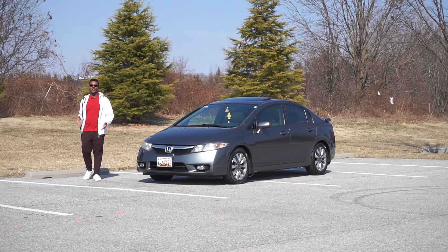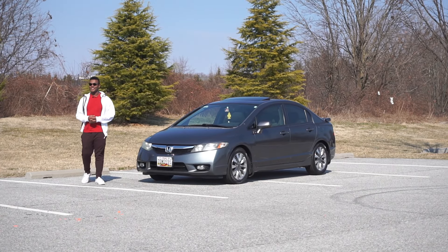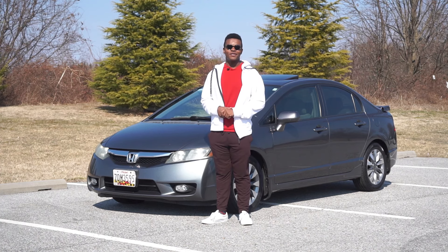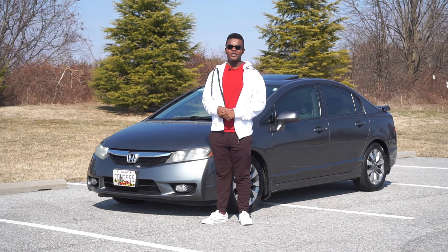It always seems that the hardest working cars never get the recognition they deserve. This is an example of one of them — the 8th gen Honda Civic, the most underrated generation of Civic.